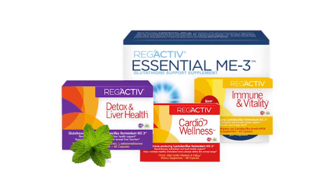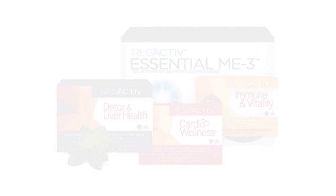You can get ME3 in four different formulas. The first is just called Reg'Active, and it contains only ME3. A common question is: can I take ME3 along with my regular probiotic? The answer is yes — your regular probiotic focuses on digestive tract microbial balance, while ME3 focuses on making, recycling, and using glutathione. I recommend taking them apart: one in the morning and one in the evening, on an empty stomach with water. Reg'Active is ideal for preventive or maintenance purposes if you're already in fairly decent health.